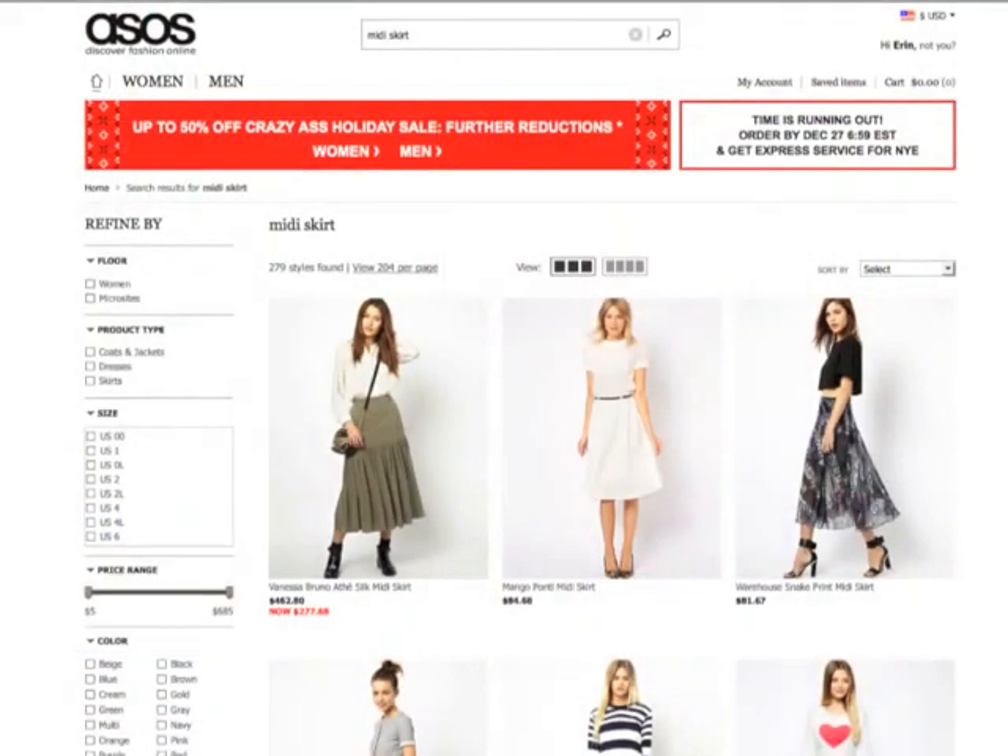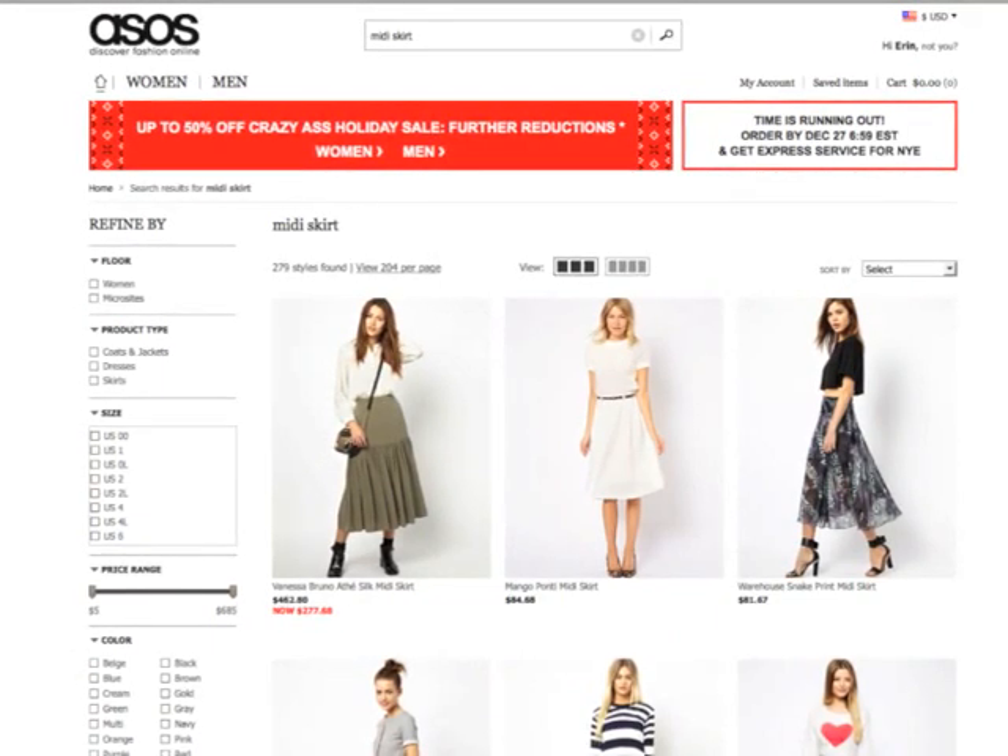The skirt that I ordered is from ASOS.com, one of my favorite websites. They have free shipping, which is great. But they also offer a lot of variety — very trendy, fashion-forward clothes — and it's very affordable, it's not going to break the bank. That's one of the reasons why I love the site so much. So if you're going to try a new trend, it's a good site to go to. So the skirt that I bought is...